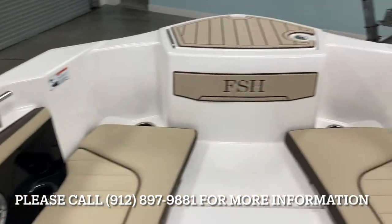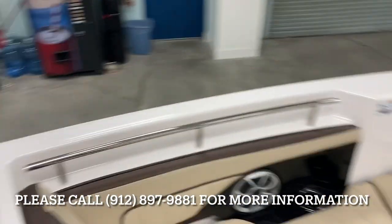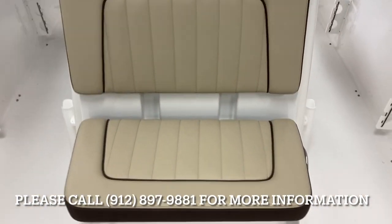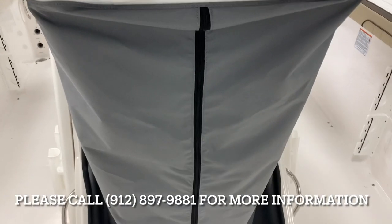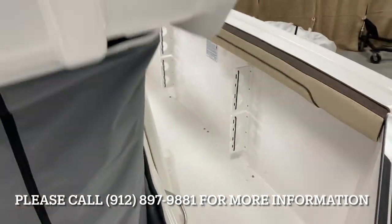Speakers up front, grab rails, and a built-in anchor locker. Of course, with all the Yamaha center consoles, they make use of all the space — this pops up and underneath is a changing room with a porta-potty. Great use of space here.